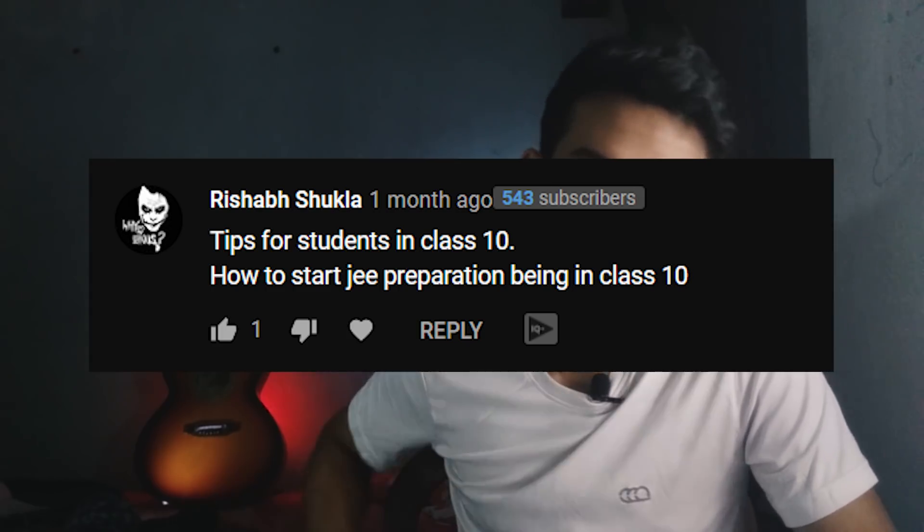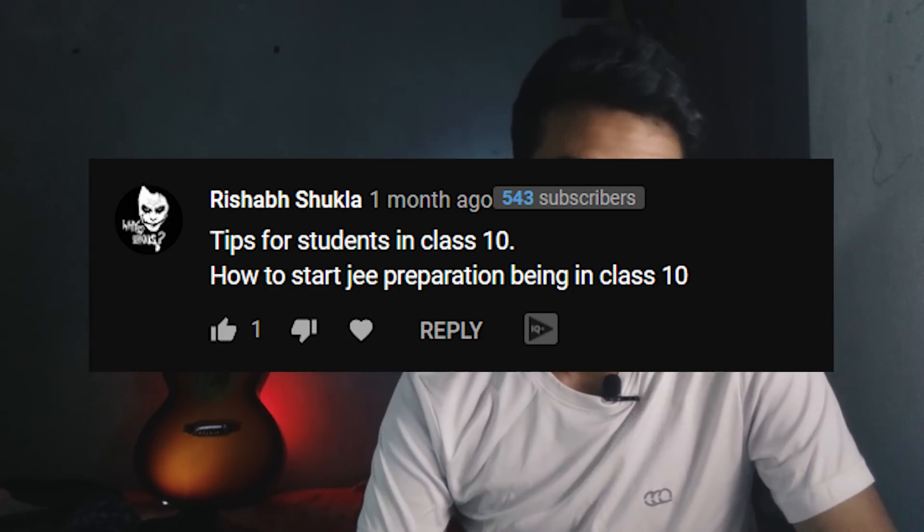Another popular question: tips for students in class 10 — how to start JEE preparation while in class 10? For class 10 you can have two approaches. Evaluate how clear your concepts are. If your concepts aren't clear enough, try to consolidate them — having solid concepts from class 9th and 10th will really help your preparation in 11th and 12th. Without a strong foundation it will be really hard. If you already have a good foundation, you can start with 11th chapters — first few chapters of physics, chemistry, and maths. If you even complete five chapters of class 11th while in class 10, you start five chapters ahead of everyone else.